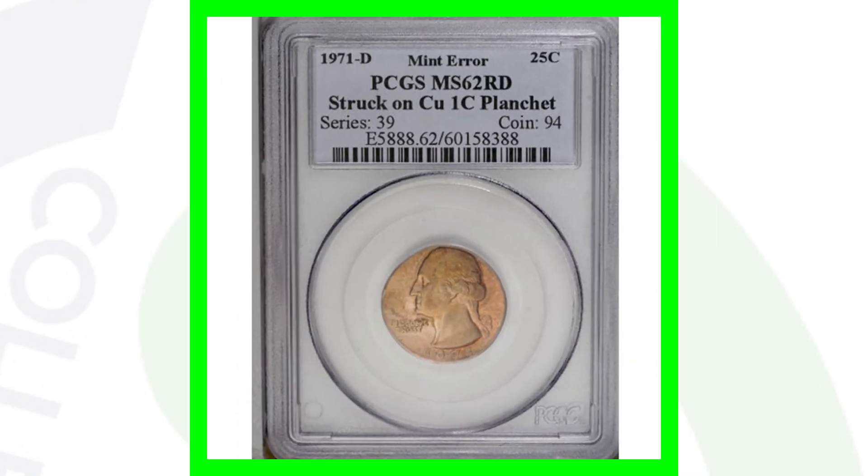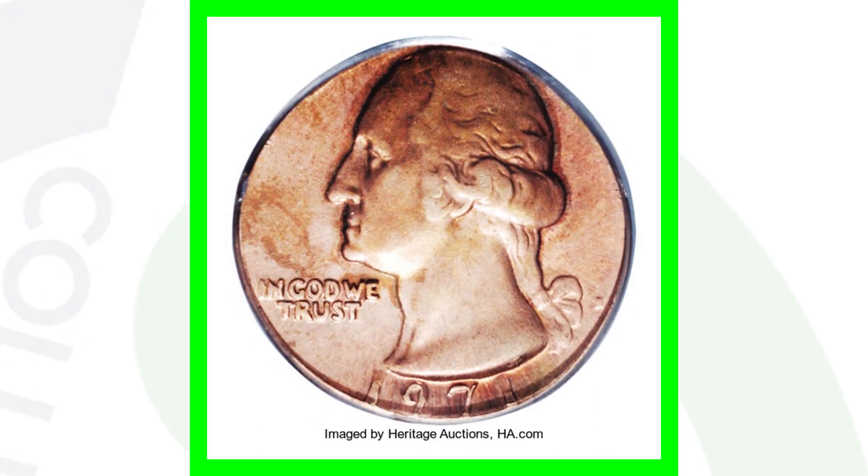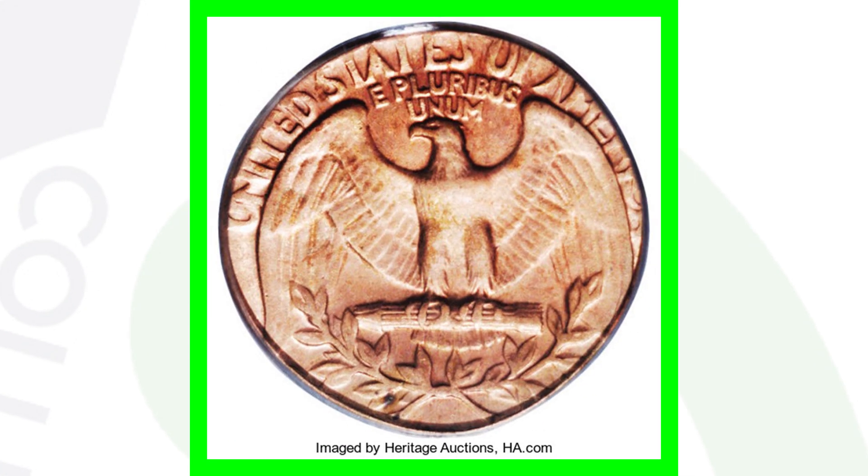If we look at another 1971 that was struck on a one cent planchet — a copper planchet — it is graded at Mint State 62. This 1971 D Washington quarter sold for over $1,200.